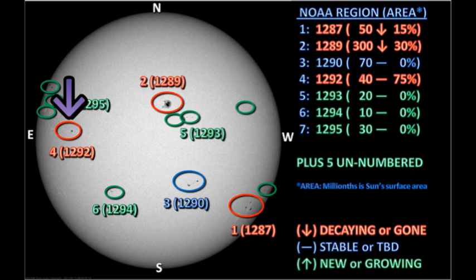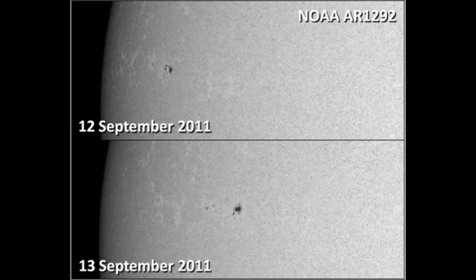Next, we turn to region 1292, near the northeast limb. NOAA again claims that this region has dropped significantly in area — at 75%. However, when I look at the images comparing yesterday with today, the region looks as if anything it's grown. So I'm not sure what's going on here at all. There certainly seems to be more spots there today. It looks like today I'm not going to agree with NOAA on anything — am I being unreasonable in this?